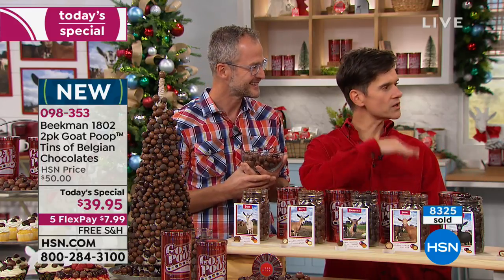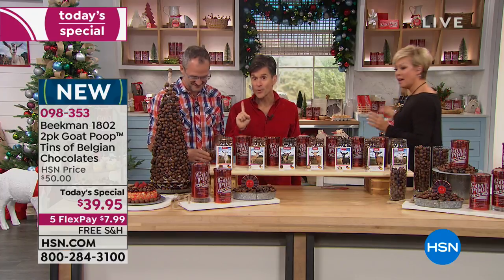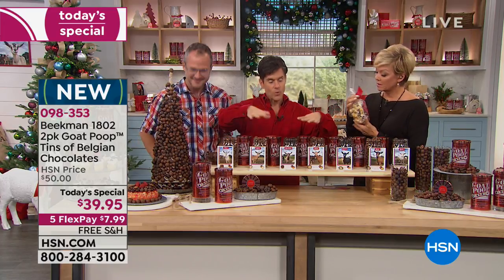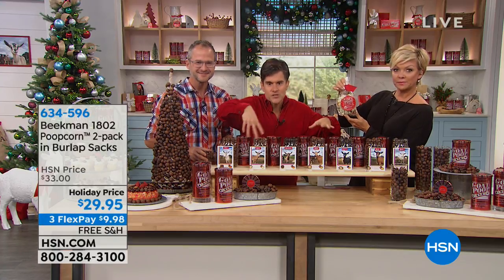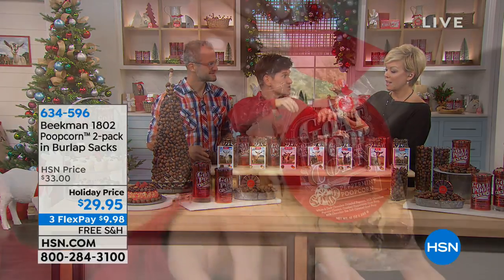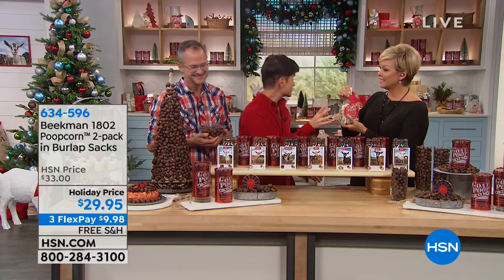If you're trying to get up to $99 for the HSN card discount, there's also the poop corn. We take American farm popcorn, drizzle it with caramel, then white chocolate, then dark chocolate, then put cranberries on it, and drop the goat poop candies onto the corn. You can get the peppermint poop corn or the farmhouse poop corn.